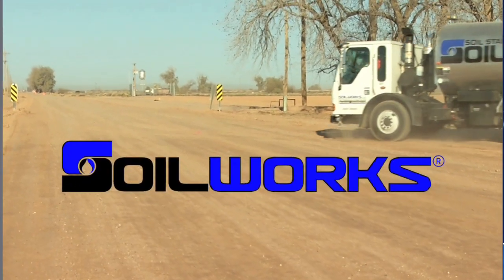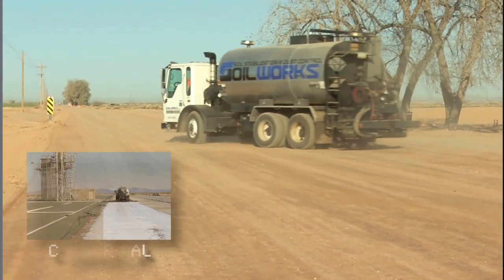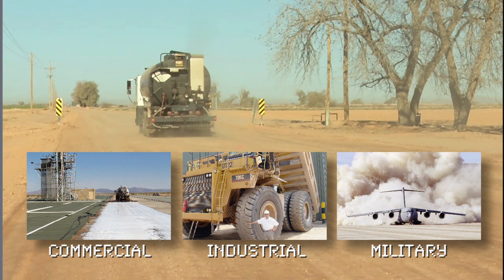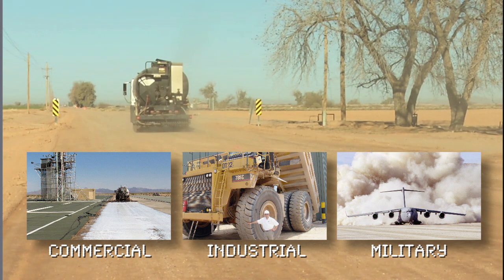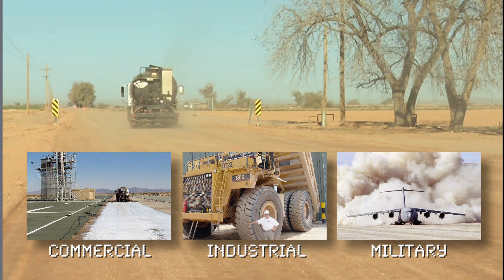Soilworks is the global leader in dust control and soil stabilization. Whether your needs are commercial, industrial, or military, you can count on Soilworks to combine your business goals with their knowledge, state-of-the-art soil technology, and environmental best practices to meet your objectives.